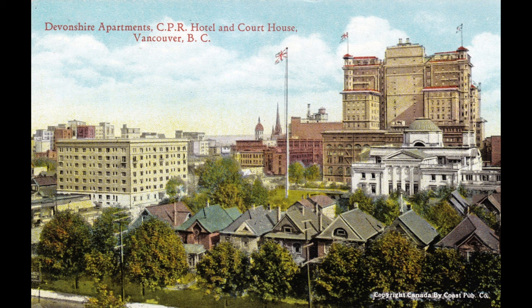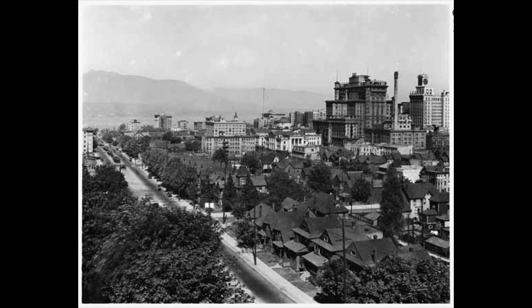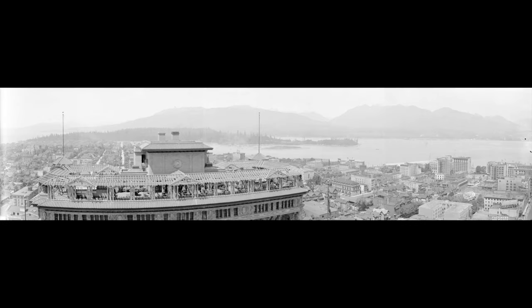After the Panama Canal increased the speed of shipping and made railroads a bit less important, Vancouver has remained Canada's third largest city since then. Here are some views of the central city between the wars, and a view of the second hotel looking north from Burrard and Nelson around 1926, and on Howell Street from Nelson around 1928. Its rooftop terrace remained a great way to see the city, sea and mountains.